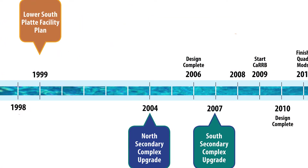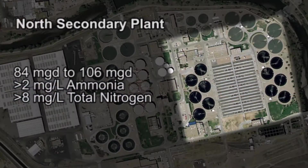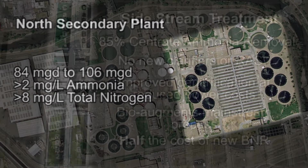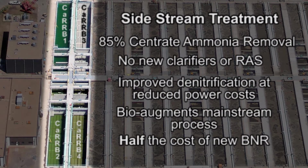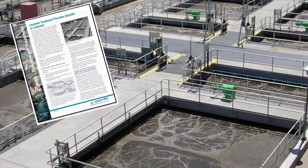The district has been planning for greater nutrient removal since 2004, when it hired Carollo Engineers to design modifications to the north secondary complex. As part of that project, Carollo introduced a novel CARB sidestream treatment process capable of removing 85% of return ammonia loads at half the cost of conventional treatment. CARB also supercharges the main process through bioaugmentation.